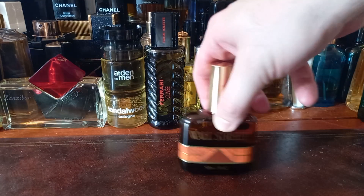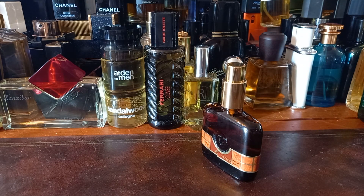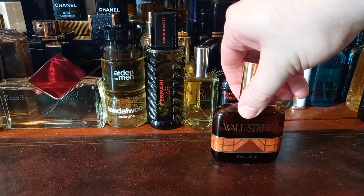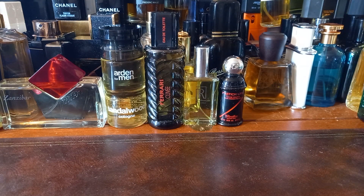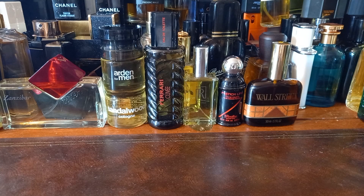Next is Wall Street by Victor. Duncan had told me about this before. Wall Street by Victor — this is an outrageous vintage fragrance. I can't wait to try it. I'll give this a spray, actually — let's see what it's about. Oh, green. Musty. Interesting. Quick little first impression there for you — Wall Street.